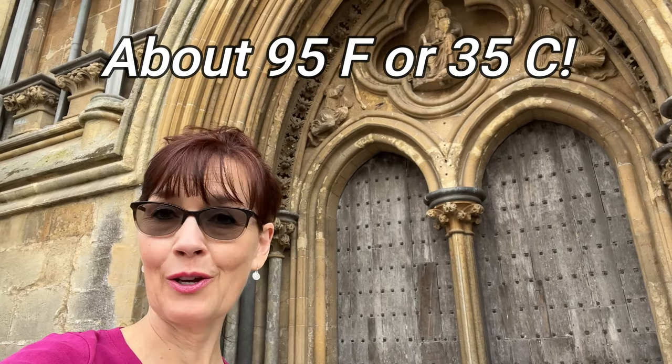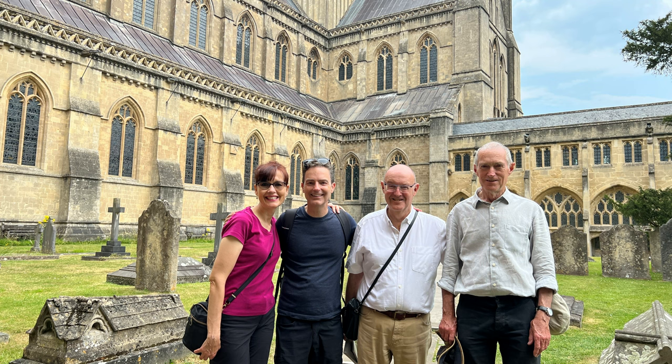My hair is now up on top of my head because it is a blistering hot day, but I'm so excited to be here at Wells Cathedral finally, and to be here with Ian and my cousins Mark and David. Mark has agreed to be my expert tour guide for today, to walk around the cathedral and educate me about why it is such an amazing place.